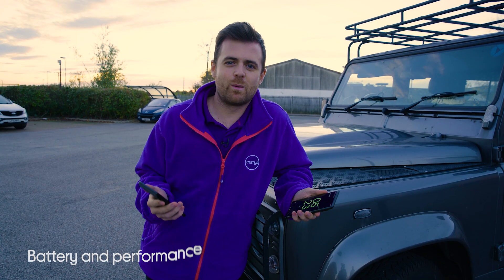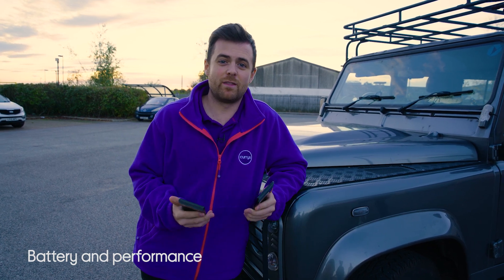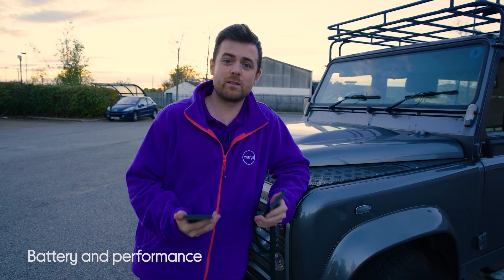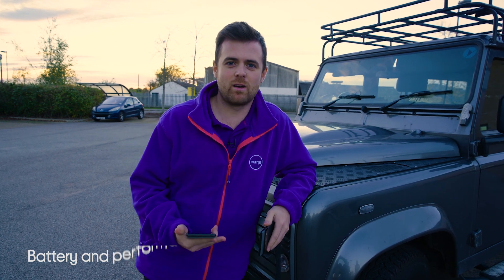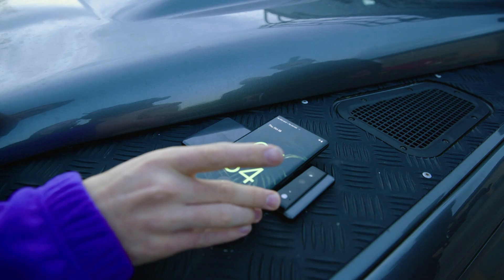We're back at the studios after shooting with these all day, so it only feels right to finish off by talking about battery life. These have got the biggest battery ever on a Pixel, meaning you get all day battery life and fast charging. The Pixel 6 has a 4614mAh battery whilst the Pixel 6 Pro has a 5000mAh battery. Both phones have 30W wired fast charging, and they also have reverse wireless charging.